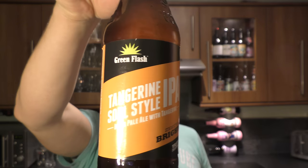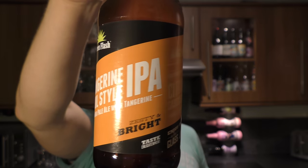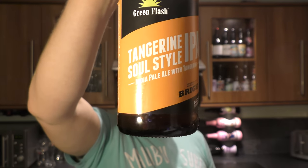It's beer o'clock on Real Ale Craft Beer. Today we've got a beer from Green Flash Brewing Company — it's a bottle of the Tangerine Soul Style IPA, coming in at 6.5% ABV and 75 IBUs.